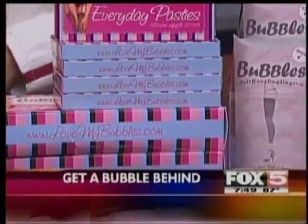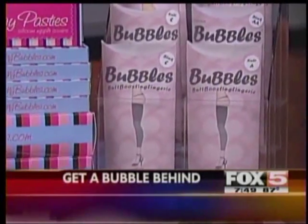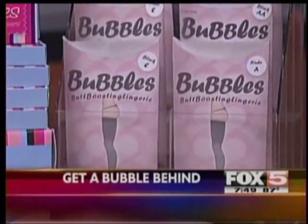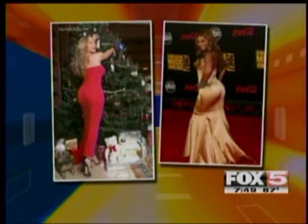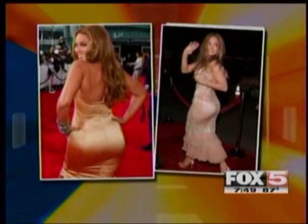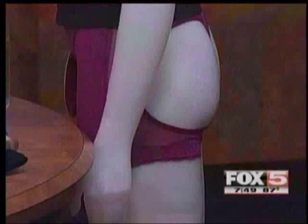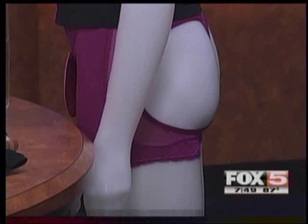Are these in stores right now, or online? We're mainly online at www.lovemybubbles.com, and we're just now starting to show up in better boutiques and department stores. From the bands and the thigh shapers, we went to our padded underwear because people want that bigger effect — or just a different type of effect. All these different pads and underwear are going to give you a different look, whether you want kind of a shelf on top or just a little extra oomph on the bottom. Everybody's body is so different that you need a lot of variety to help somebody.